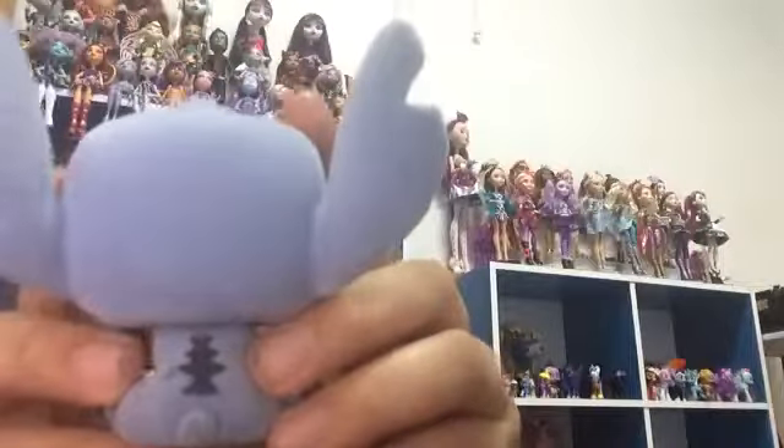I love the flocked Funko Pops. I have a flocked Olaf — it's in Canada in storage, but it was also an exclusive for Thailand.